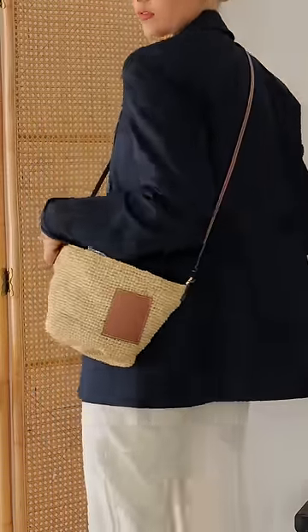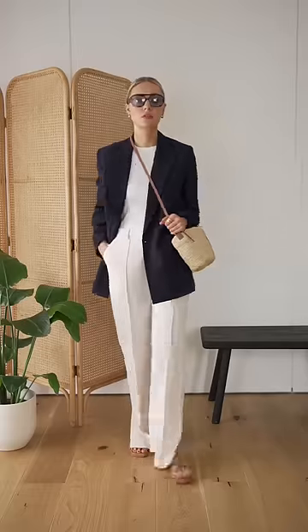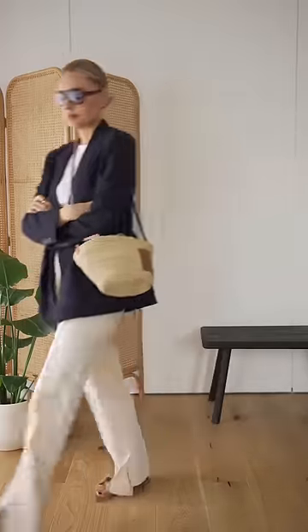This bag works perfectly to create some contrast in a more city-style outfit. Pairing a blazer with some raffia creates a more unexpected look.